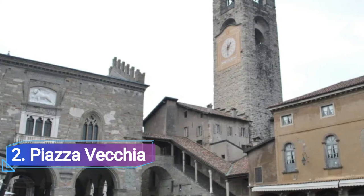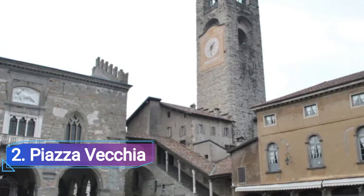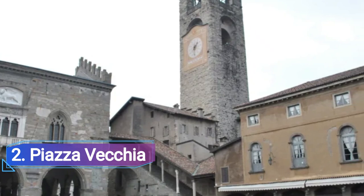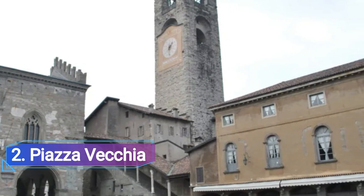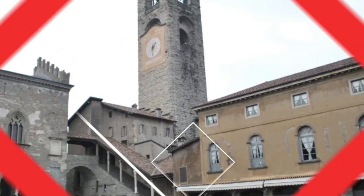Number two: Piazza Vecchia. The Palazzo della Ragione and a stunning collection of noble homes surround this area in the center of the old town. The upper side of the plaza is formed by the stone stairway and a loggia with three Gothic arches from the 12th century Palazzo della Ragione, which was completely renovated in the middle of the 15th century.